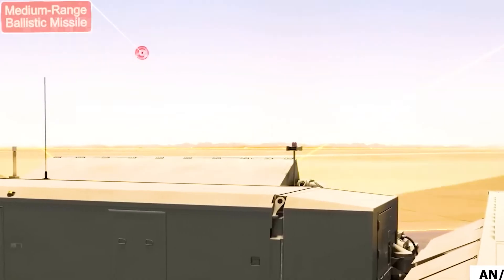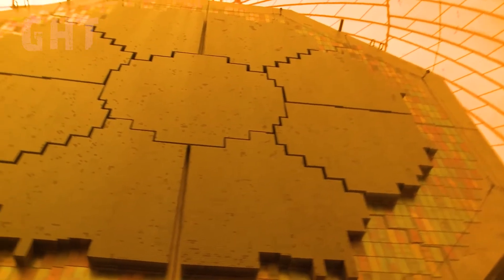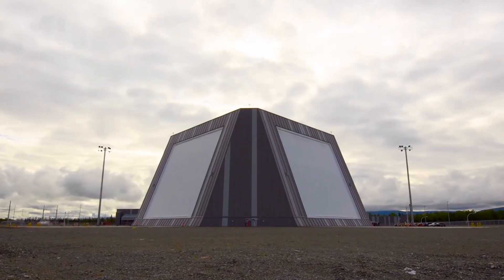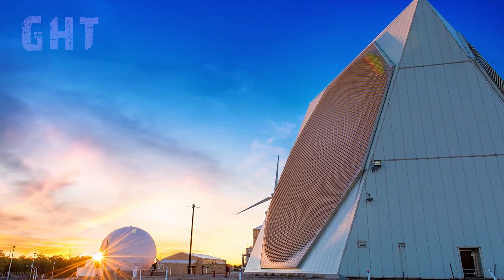The activated radars include the ANTPY-2 radar in Japan, the sea-based X-band radar near Hawaii, the long-range discrimination radar in Alaska, and the early warning radar in California.